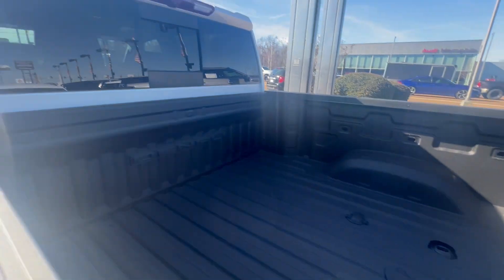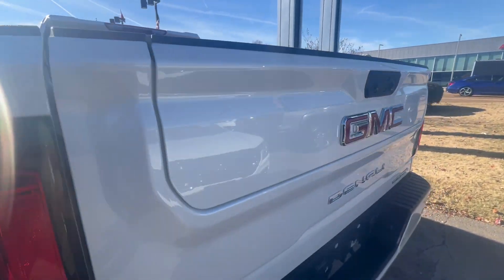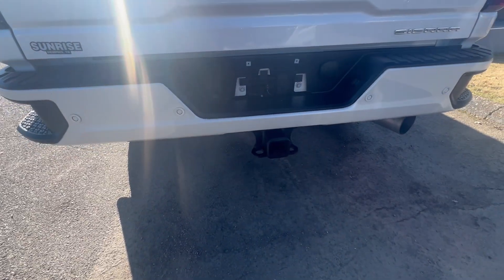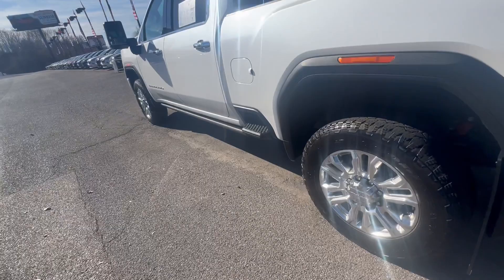GM spray liner. Power glass right there, sliding glass. Fold down tailgate. 360 view. Tow package, sensors on the back.